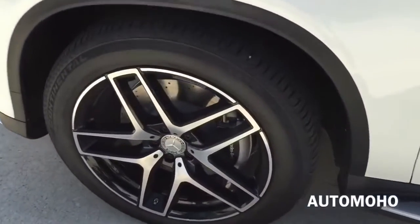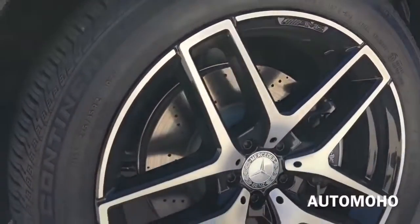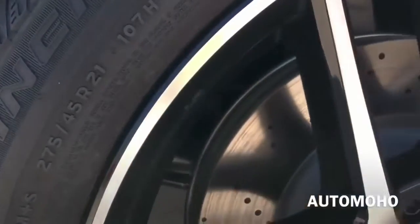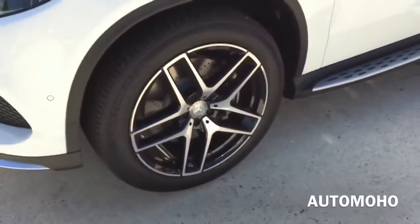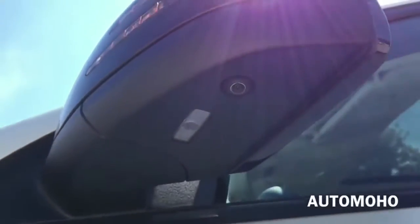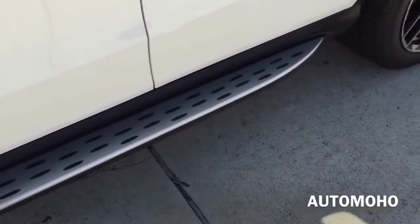This particular model comes with 21-inch AMG twin five-spoke alloy wheels with shimmering silver faces, set off by a gloss black inlay with 275/45 Continental tires. Behind the wheel is a set of cross-drilled brake discs with silver painted brake calipers with Mercedes-Benz lettering on them. AMG badge on each fender. Gloss black side view mirrors with integrated LED turn signal indicator. Side cameras are also integrated into the side view mirrors.